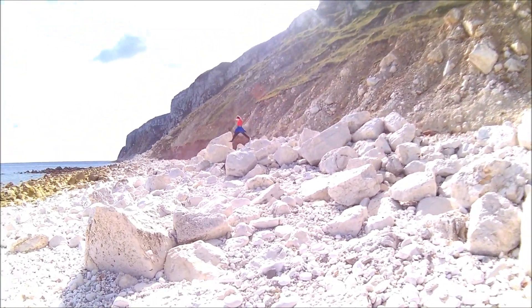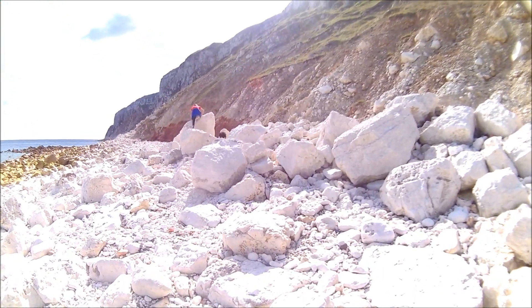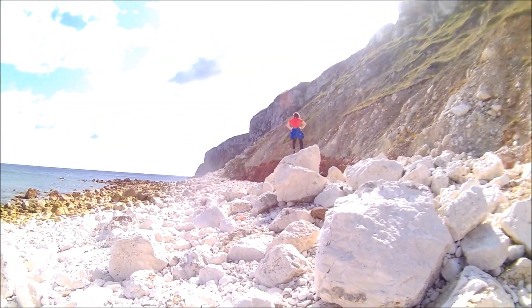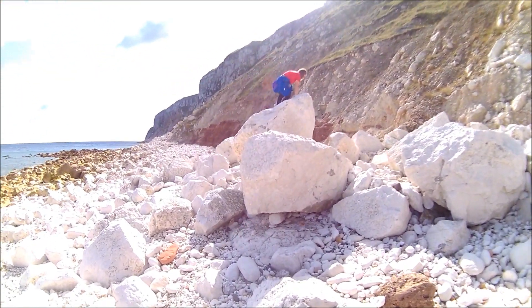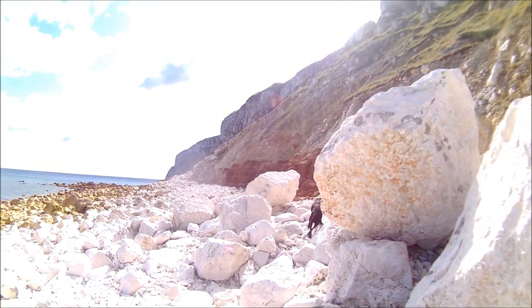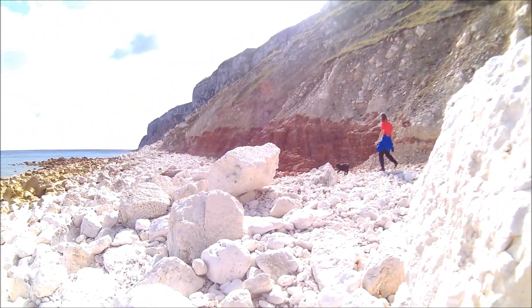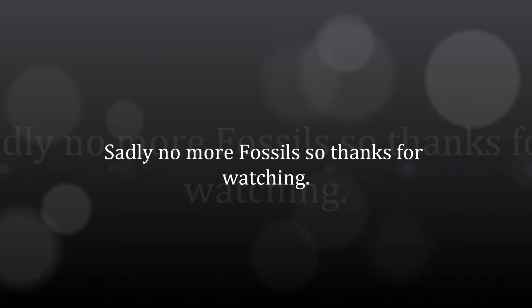The next fossil adventure will probably be in October and we'll probably go to Runswick Bay. Just got to be a bit careful on this chalk here. There we are, we're nearly to it now — see if we can see anything. You never know, might be a few fossils in here.